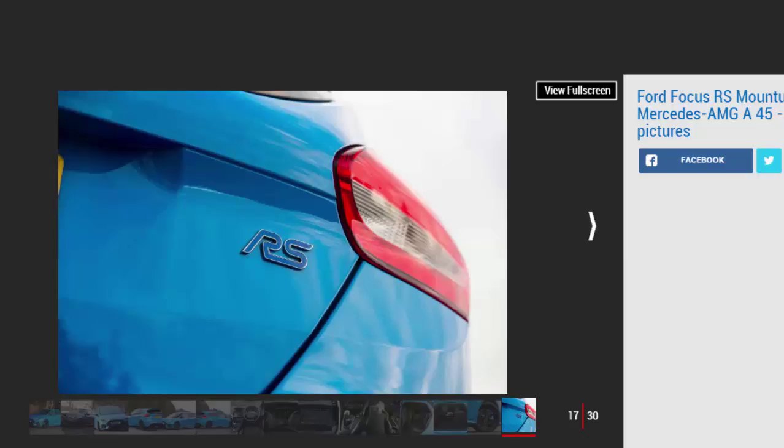Mercedes-AMG A45 — for: blisteringly quick, huge grip, gearbox balances performance and ease of use. Against: exhaust drones on overrun, interior feel and quality, fuel consumption.